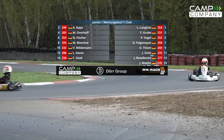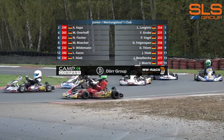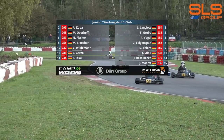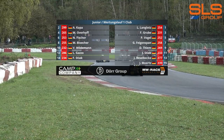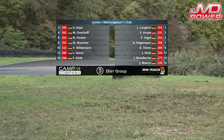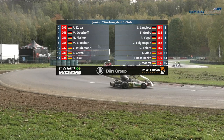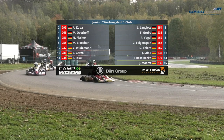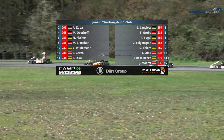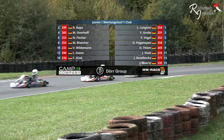The first race of the Junior Club division gets underway now here at Kaupen. All bar one of the 15 competitors look to be on the sighting lap. The 253 of Nevio Fischer is starting on the outside of row three in P6. It's Leonel Langlotz and Alexander Kappa on the front row, with Langlotz on pole.